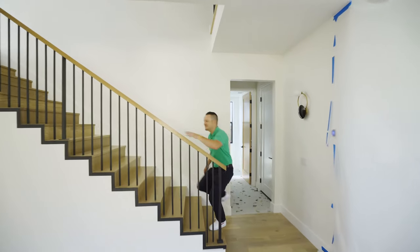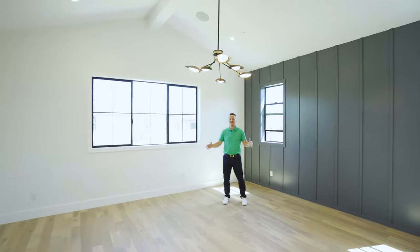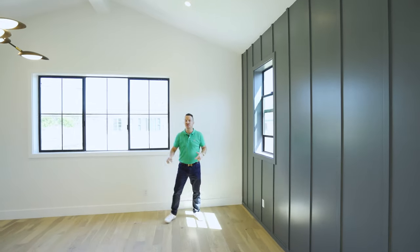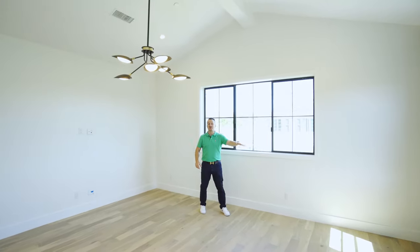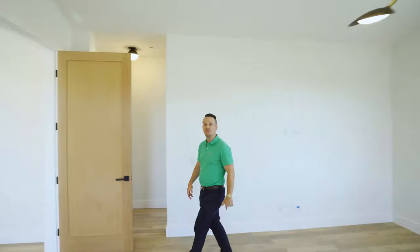Let's take the party upstairs. We're in the master suite — this thing is huge. We've got pitch ceilings, surround sound throughout the house as well, and especially dialed in here in the master. Got little dials to control that. We've got great breezes because we're right by the ocean, and tons of natural light coming through. We've got a walk-in closet and a master bath you don't want to miss.